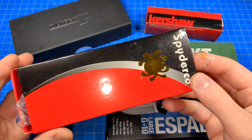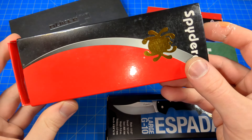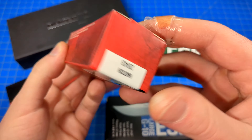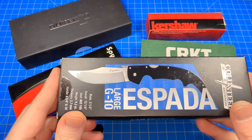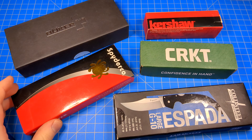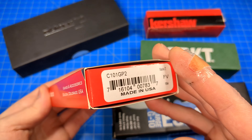Most of them are more simple. Spyderco has their sleeve-like box that they notoriously use. More standard boxes are kind of like what you see with CRKT and Kershaw. Nothing really special there. Same with Cold Steel. I like how Cold Steel actually shows you a picture of their knife on the box, so I'll give them credit for that. Most of them are just the standard logo and not much else — can't really tell what it was supposed to hold unless you read the end label.